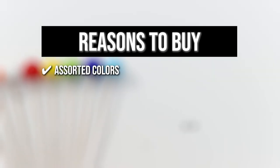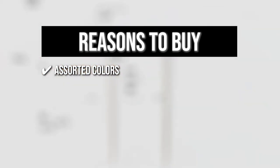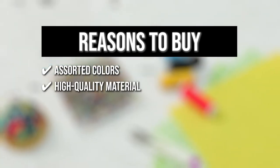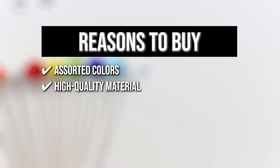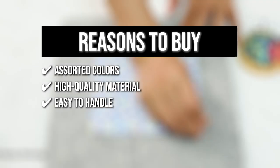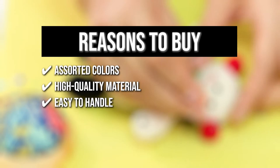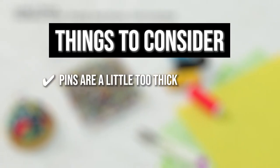The team recommends this purchase for the following reasons: assorted colors — the pack comes with six different colors of pins including red, blue, yellow, black, white, and green, which meets your needs in different situations and makes sewing more interesting; high-quality material — these durable ball glass small head stick pins are sturdy and sharp for repeated use and not easy to bend; and easy to handle — the ball glass head is 0.15 inches in diameter, which is bigger than regular pins so it is easy to hold and use. Note: the pins are a little too thick.